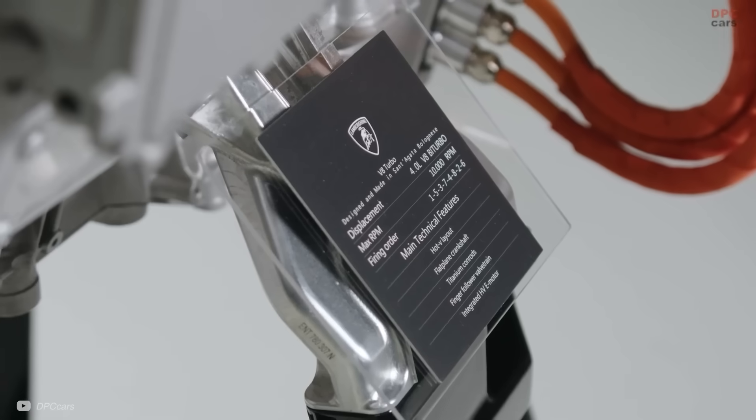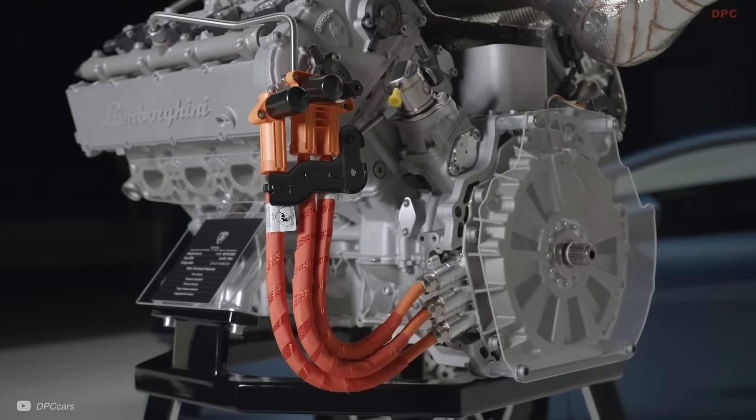The name YASA actually tells us a lot about the motor used by Lamborghini and many other supercar manufacturers, though Lamborghini's is a more advanced, custom-designed version. YASA stands for Yokeless and Segmented Armature, and is the breakthrough that Dr. Tim Woolmer had during his PhD at Oxford. So let's break it down.